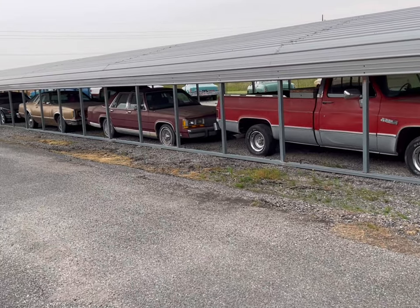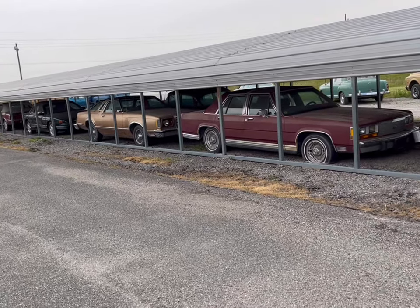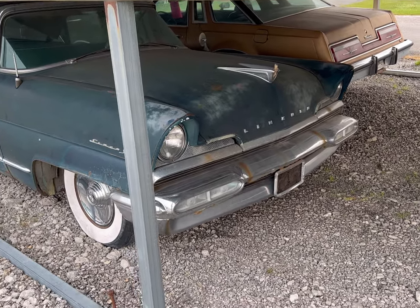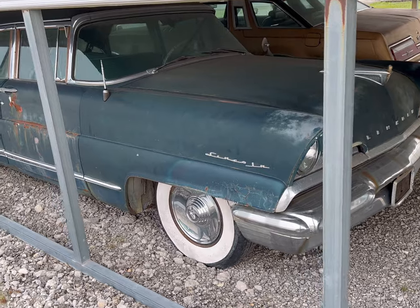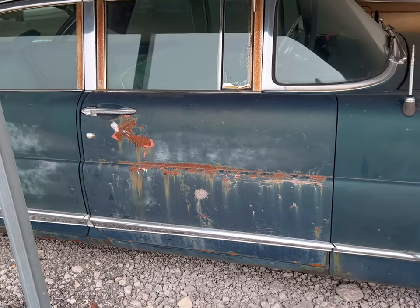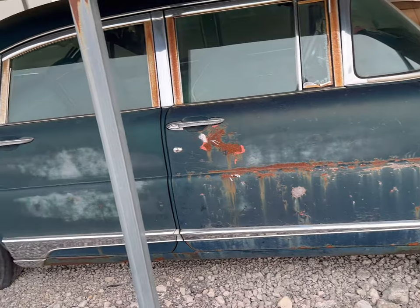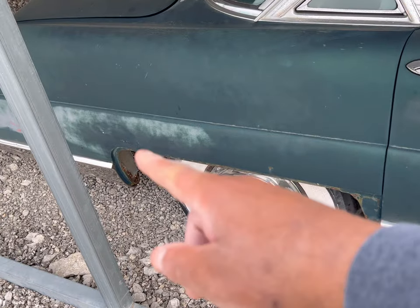Okay guys, here we found one in the Last Chance — it's an old Lincoln. These things were solidly built; I wouldn't want to get hit by one of these things, my God. It's a nice, solid car. As you can see, there's some surface rust that you could deal with. A little bit of the quarter panel is eaten down there.